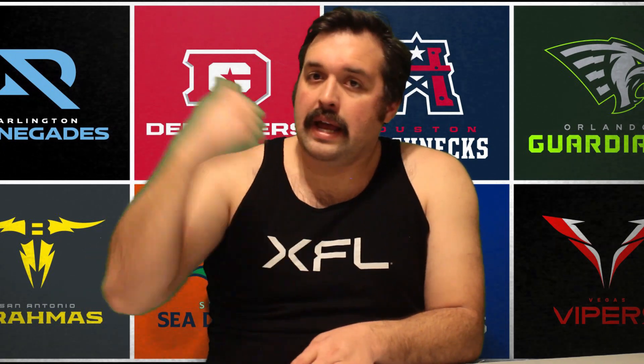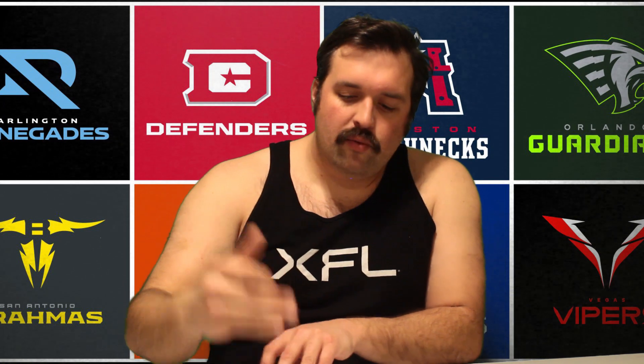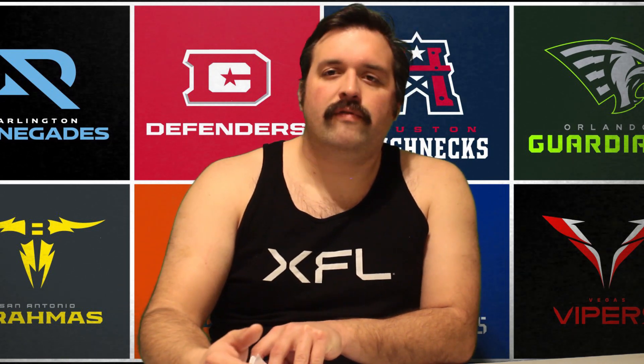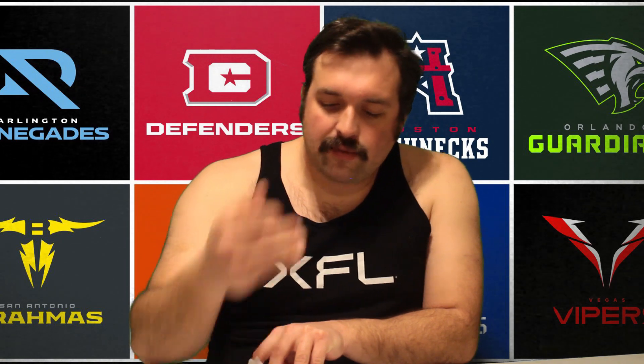Before I do that, let me go through what XFL Jim in the other timeline has sent me — what are his rankings, eight to one, of the XFL uniforms of 2020. Eight was the Seattle Dragons, seven was the LA Wildcats, six was the Dallas Renegades, five was the Tampa Bay Vipers, four was the DC Defenders, three was the New York Guardians, two was the St. Louis Battlehawks, and one was the Houston Roughnecks. What a list, Jim.